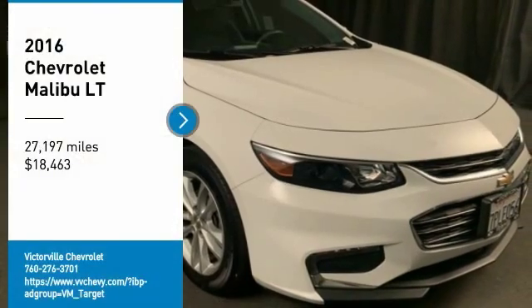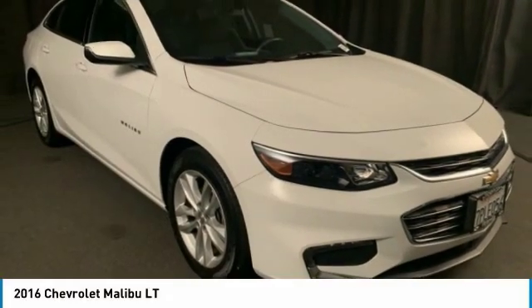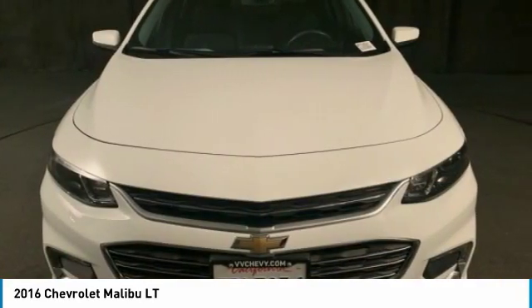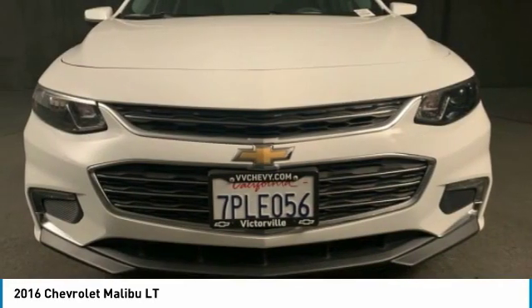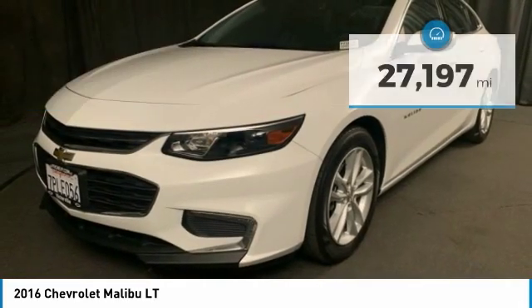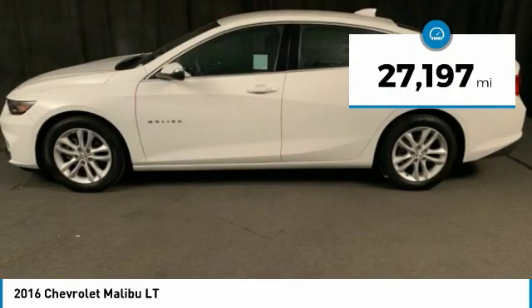Make a great choice today with the 2016 Malibu. A combination of performance and fuel economy, the Malibu is a great commuting car and is priced below $20,000. This vehicle has less than 30,000 miles.